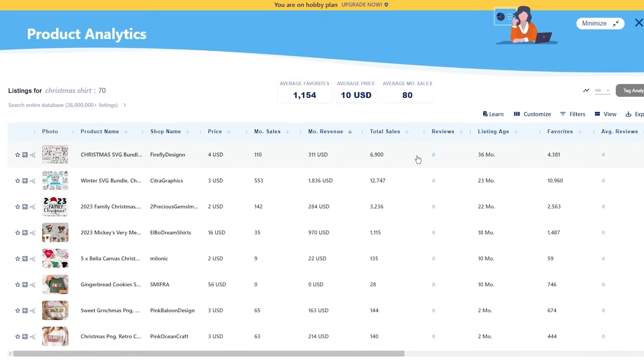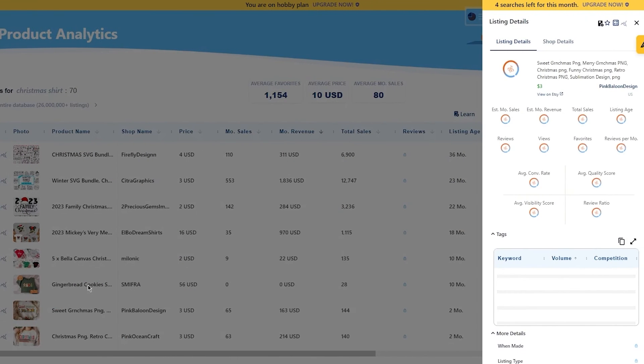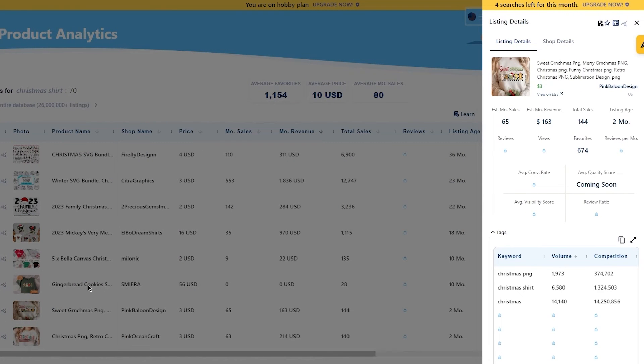Simply click on a listing in Etsy and Everbee will show you a lot of different metrics for that listing including its revenue and more. You can see the revenue, reviews, visibility score, listing age, tags, search volumes, trend graph, and so many more things.